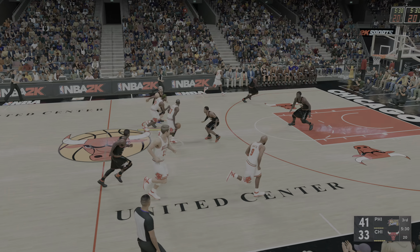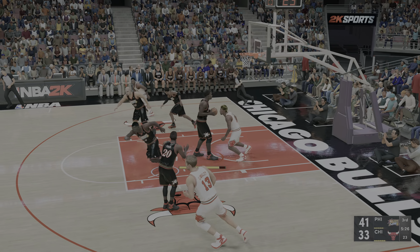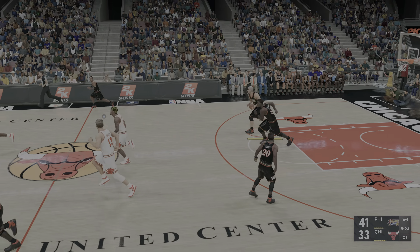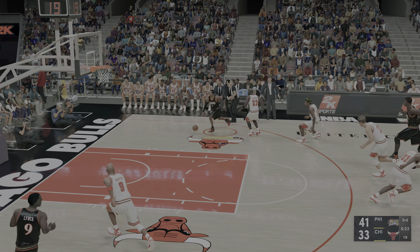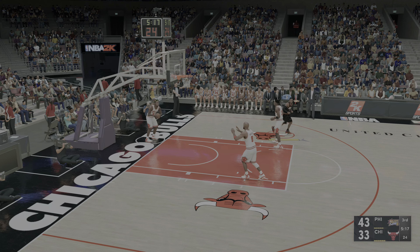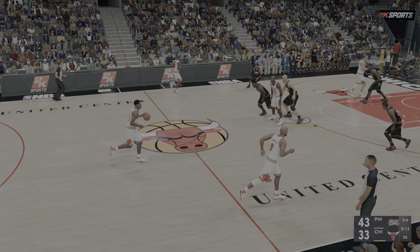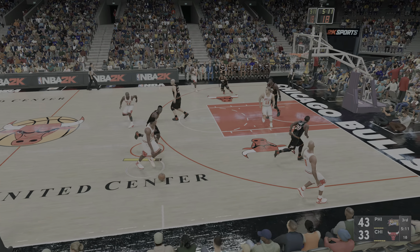The feed to Rodman. Mutombo grabs the board — Mutombo's got his fourth rebound. The drive by Iverson, and Iverson throws it down. He just dangles from the bucket after sending that one through. You can see which team has the swagger right now.